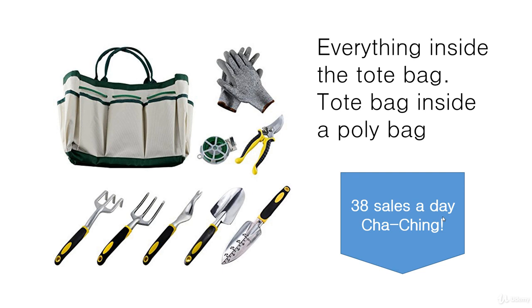According to FBA Toolkit, this is doing 38 sales a day. We are in the autumn coming into winter now, so the sales will be dropping off for sure, but I would imagine that in the spring and the summer this was doing a lot more than 38 sales a day. This is an example of a very simple bundle that's doing very well.